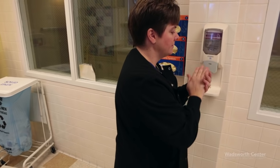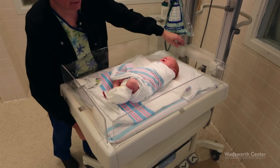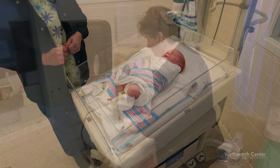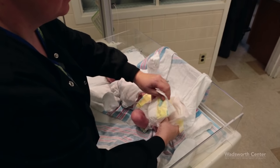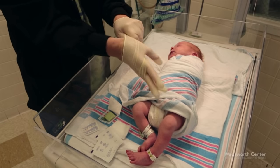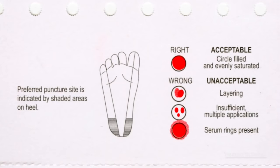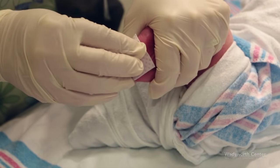Now you are ready to perform the heel stick procedure. Wash your hands. Place the infant's leg lower than the heart to increase venous pressure and enhance blood flow. Moisten a soft cloth with warm water. Warm the heel with the moistened cloth for 3 to 5 minutes to help increase blood flow. Use gloves according to your hospital's policy. Choose an appropriate puncture site — guidance is provided on the back of the collection form.